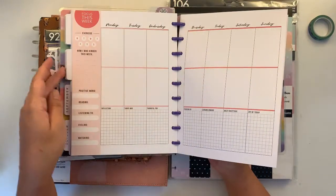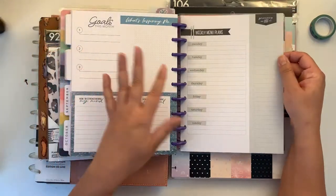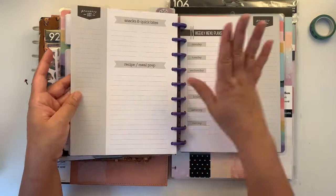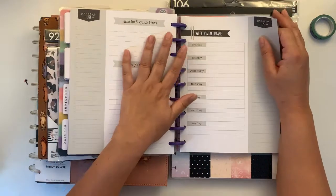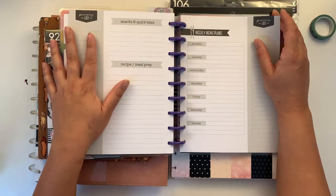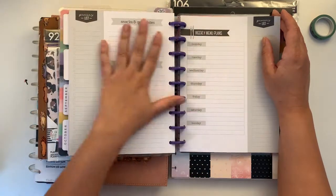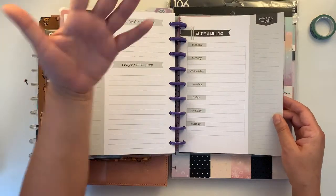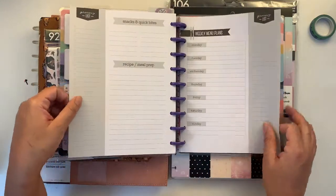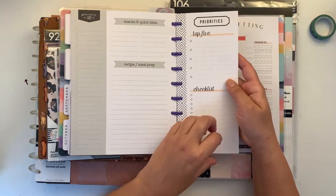She also included some weekly menu plans with grocery lists next to them, which I haven't tried either. It's a beautiful thing to do giveaways — for those who have quite a lot of products and are thinking of either recycling or throwing things away, this is an amazing way to give someone the opportunity to try something they haven't bought.